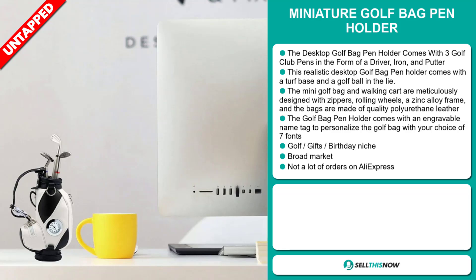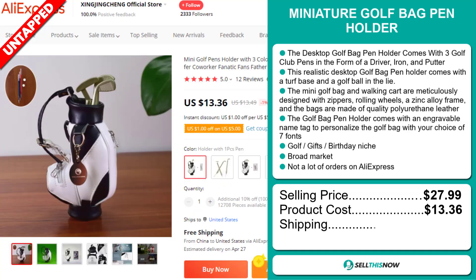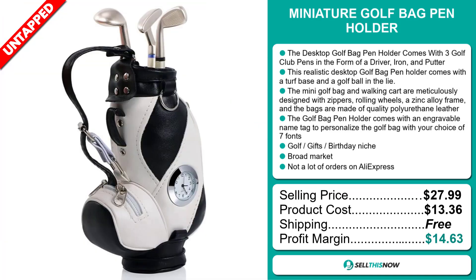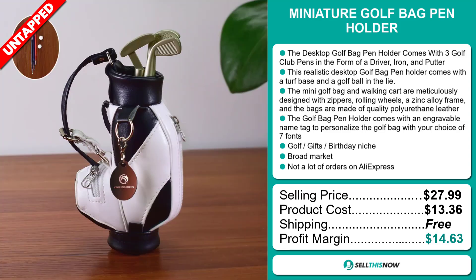The selling price of the Miniature Golf Bag Pen Holder is just under $28, whereas the product cost is only $13.36. Shipping is completely free, so you're looking at a good profit margin of $14.63. Sell this now!